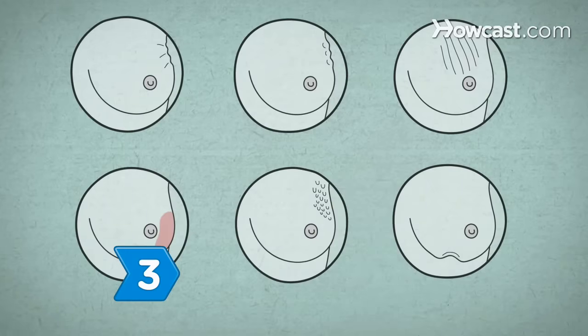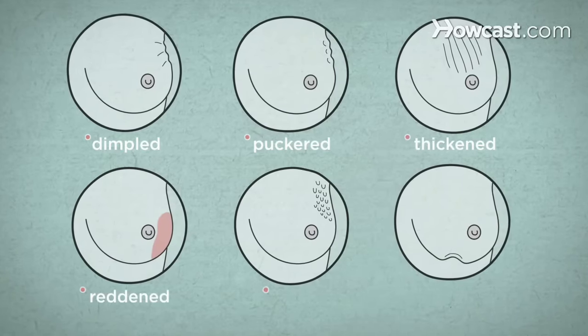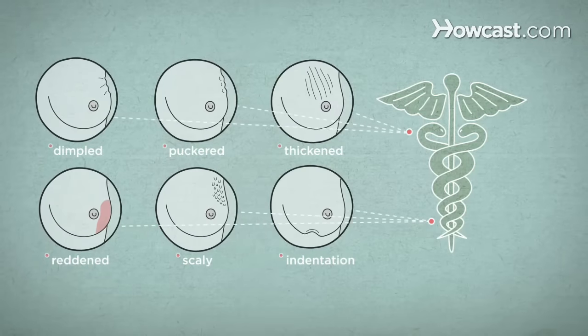Step 3. Look for visible changes, like dimpled, puckered, thickened, reddened, or scaly breast skin, or a flattening or indentation on the breast. All are potential breast cancer symptoms that should be evaluated.